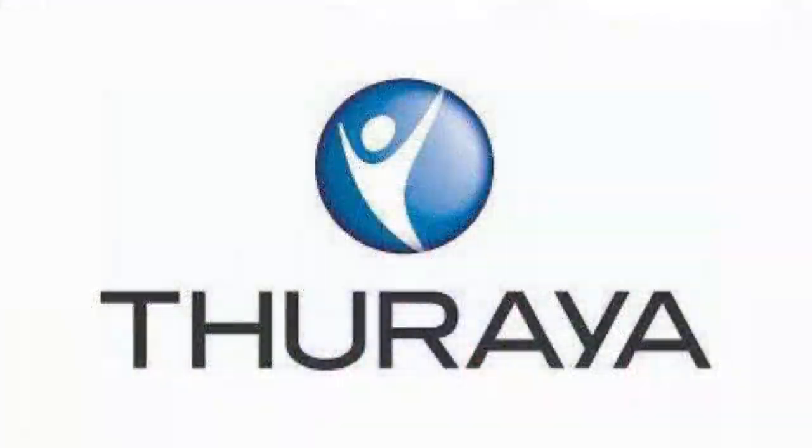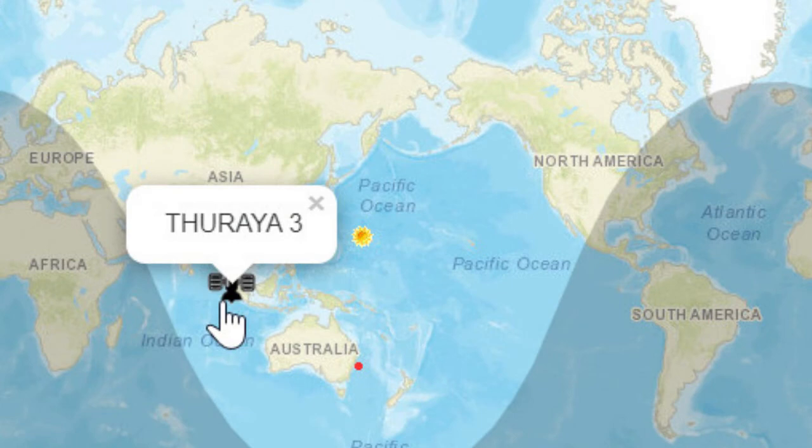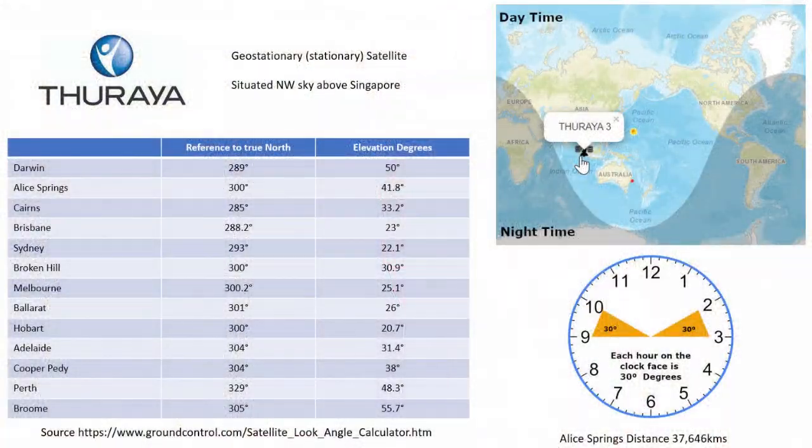Thuraya operates a geostationary network with one satellite that serves Australia, which sits in the west-northwestern sky above Singapore. The east coast of Australia is the furthest distance from this satellite, and from Brisbane to Tasmania only averages an elevation of about 22 degrees, which is very low. Hills and valleys will present coverage challenges to the southeastern regions of Australia and Tasmania. However, as you move to the west, the coverage will improve considerably.